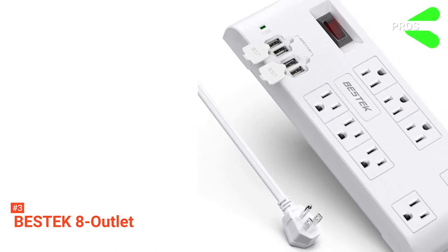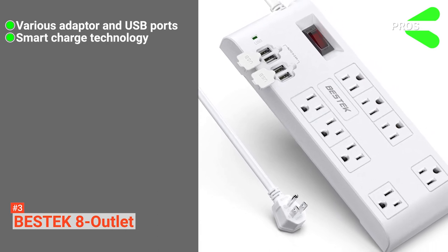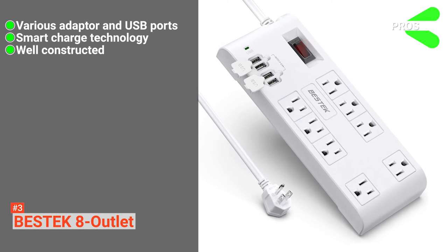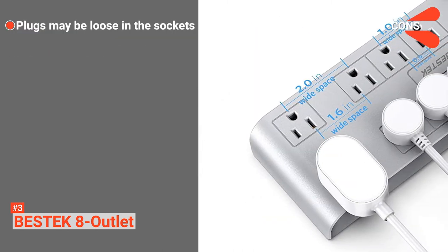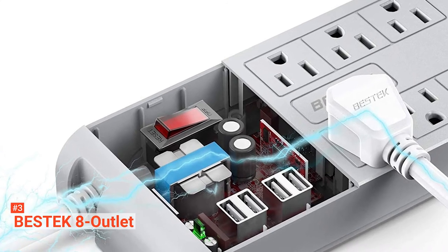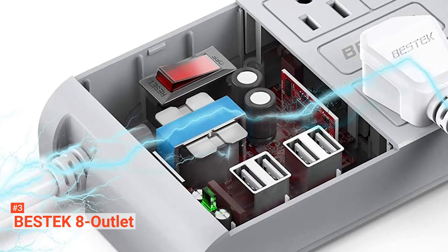Its pros are: it has a range of outlet types, it's able to vary power supply for different devices, and it's made with flame retardant materials. However, its outlets are a bit loose. The Bestech 8 Outlet is a well-made power strip that suits anyone with multiple devices to charge but is worried about potential fire hazards.